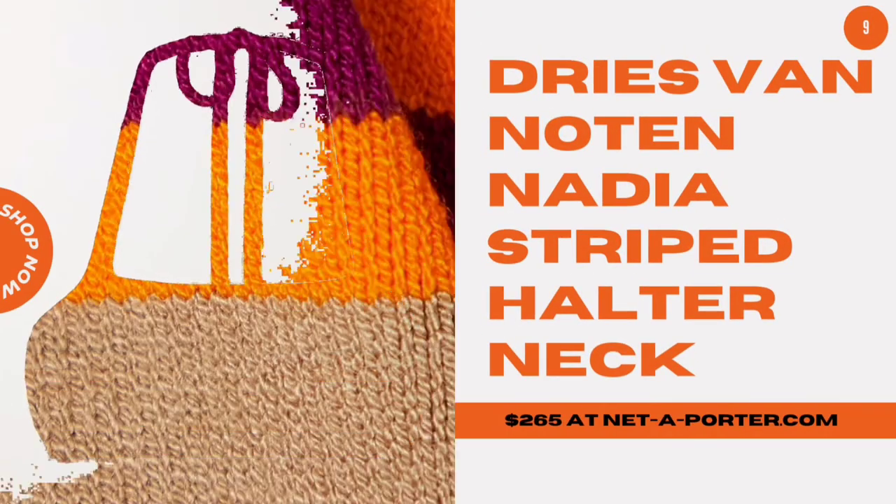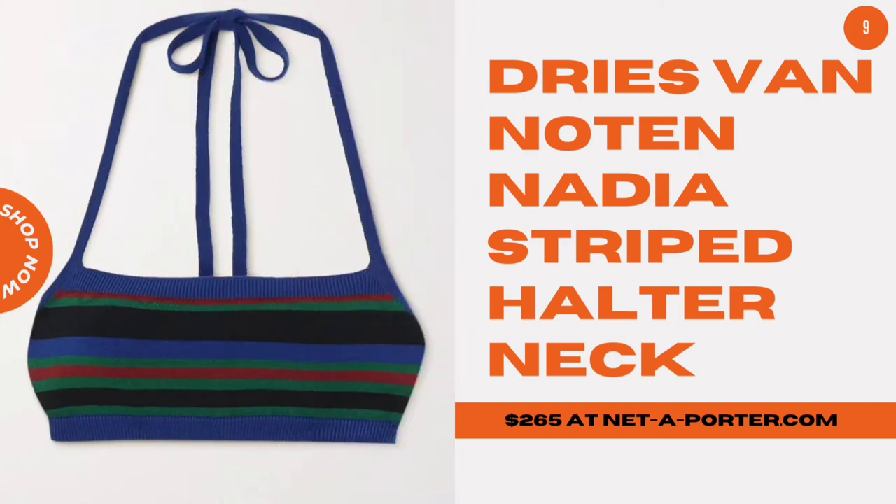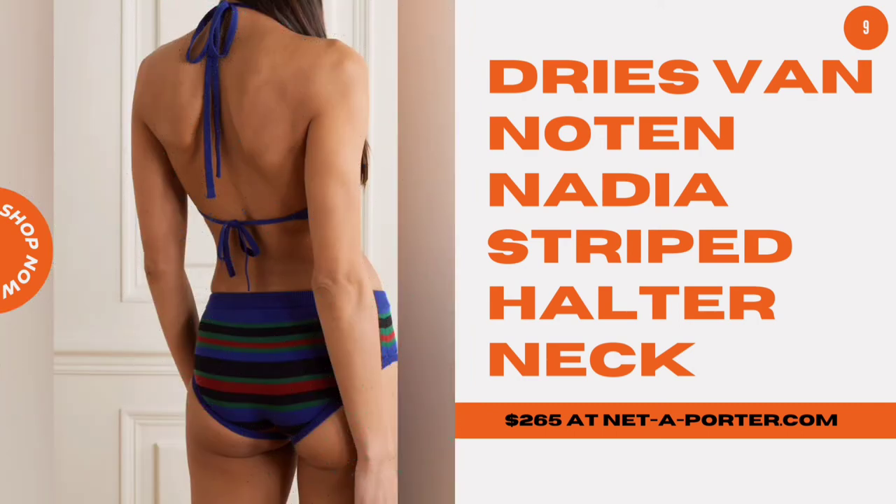Drys Van Noten Nadia Striped Halter Neck. This knit number with 70s-style stripes and halter neck will add retro flair to any ensemble.